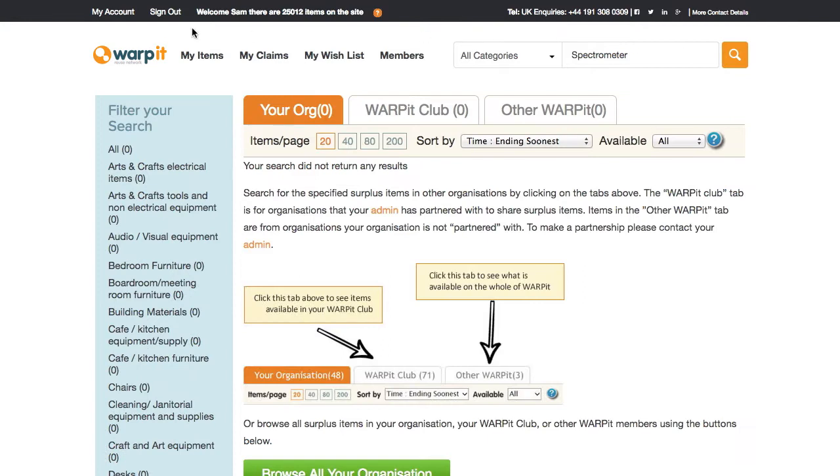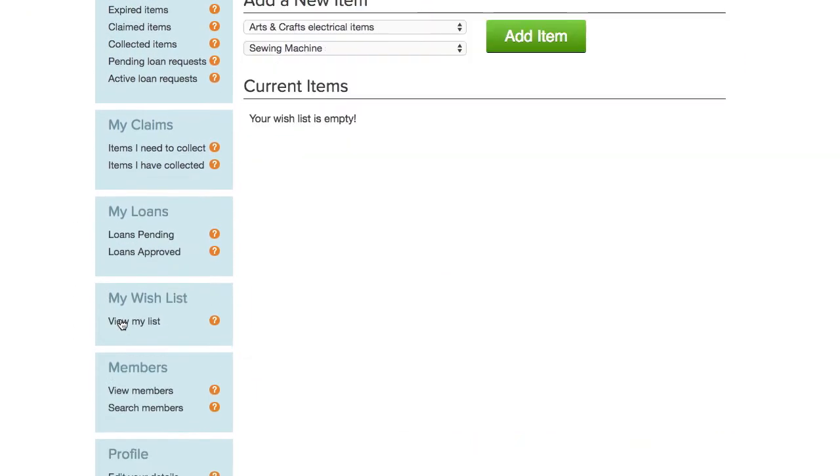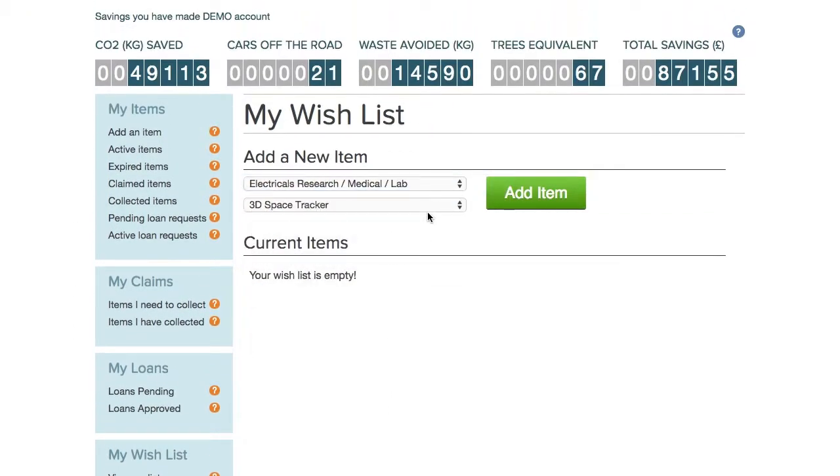You'll instantly receive an email with instructions on what to do next. If you can't find what you're looking for, add it to your wish list and you'll be notified if anyone adds it.